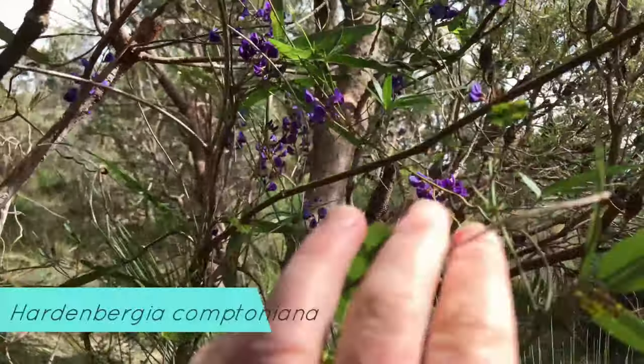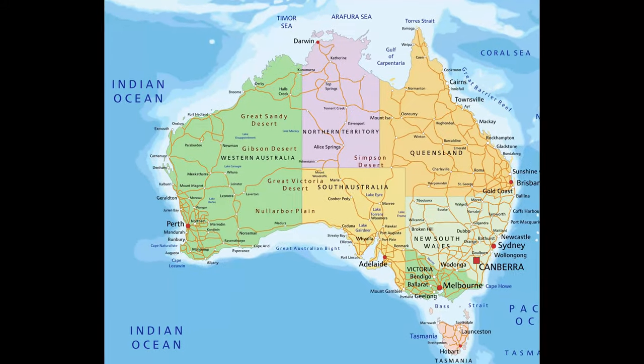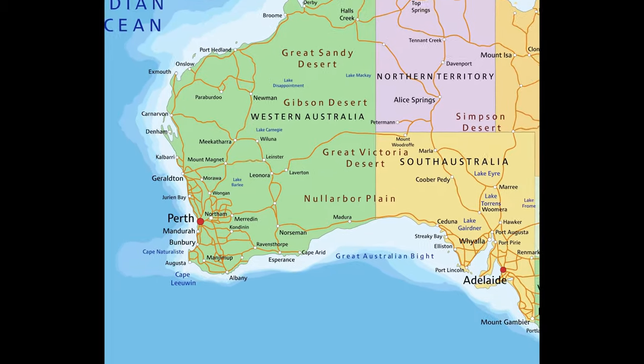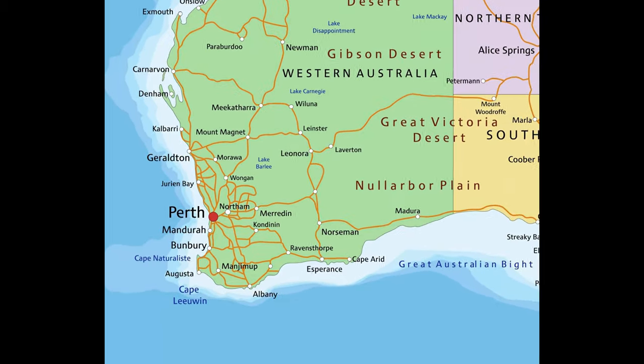It's this one behind me here, Hardenburgia Comptoniana. It's a very common plant in bushland in the Perth region, and the Perth region is the traditional land of the Noongar Wajak people. I just want to acknowledge that they are the traditional custodians of the land where I'm filming today.